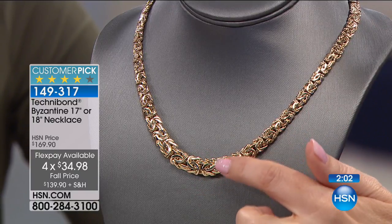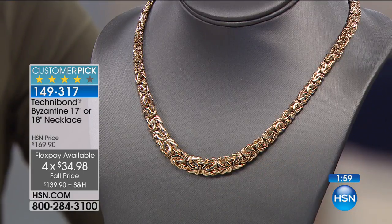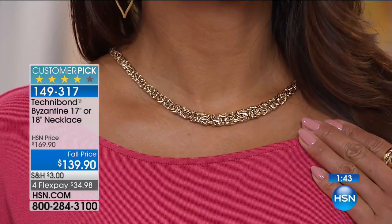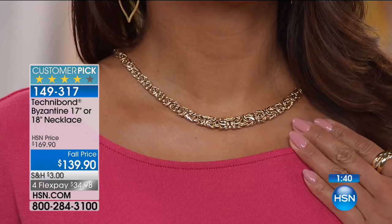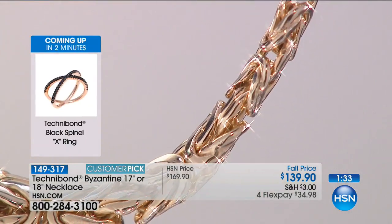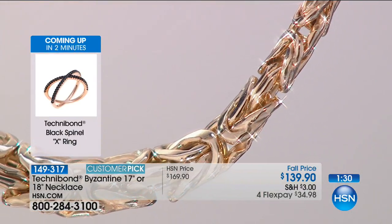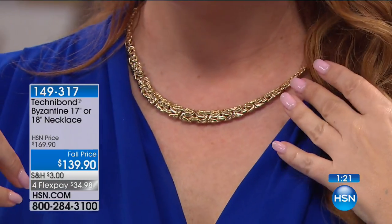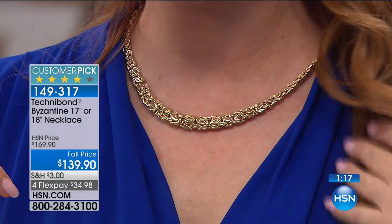The classic Byzantine — it is a little bit stronger because it has silver and gold. If you had a 24-carat Byzantine it would be so soft. But with sterling silver and 18-carat gold over it, you get the look of that Byzantine with genuine solid gold, without worrying that it might bend or break. This necklace sells out every time we get it in stock. Something rare: the 18-inch and 17-inch are both the same price.